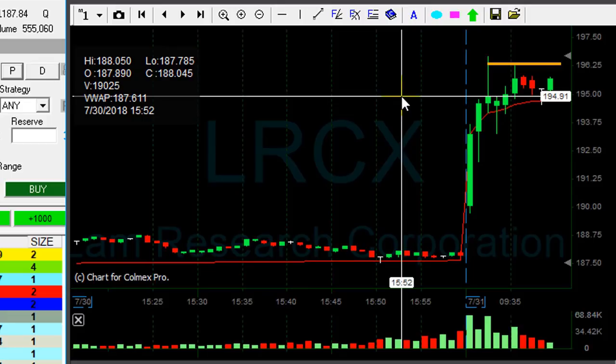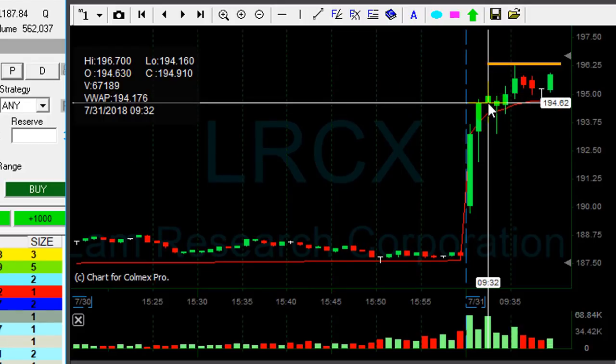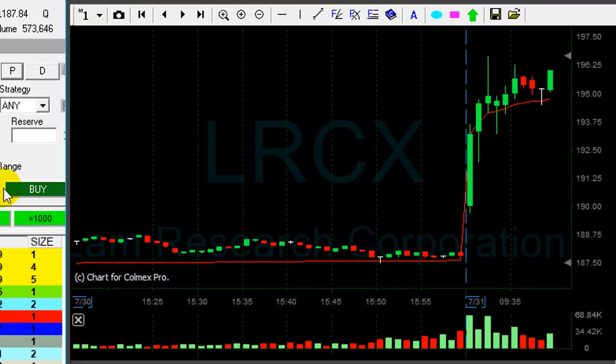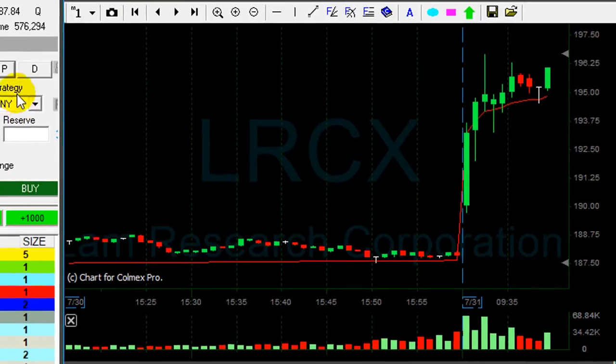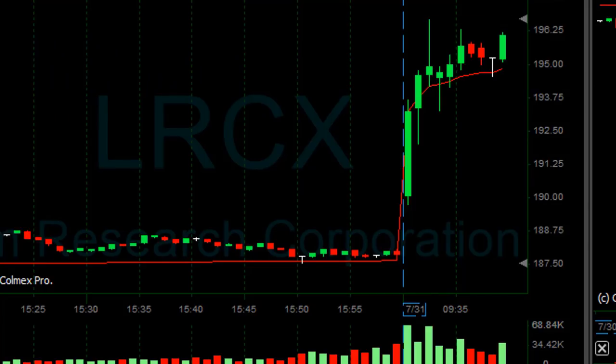LRCX is looking great for a long. The trend is amazing, and there's a nice reversal point. My stop should be somewhere around 194.40. I'm going long right now — again, small size — hoping to see it over the high soon. A very nice trend. Stock is up 4%, which means everybody's watching it. I'm a little bit concerned about market direction, but LRCX really does look good.